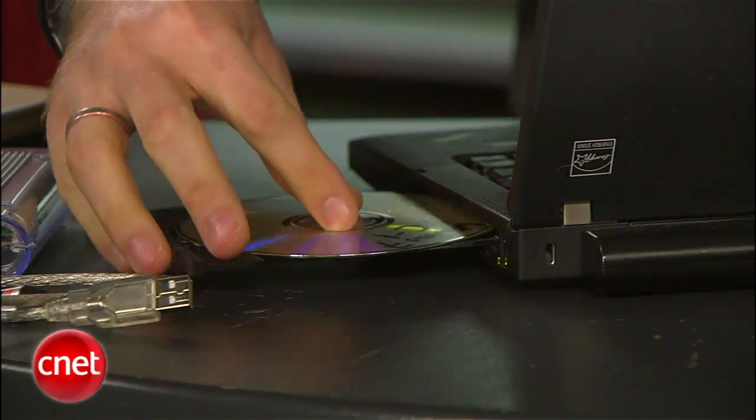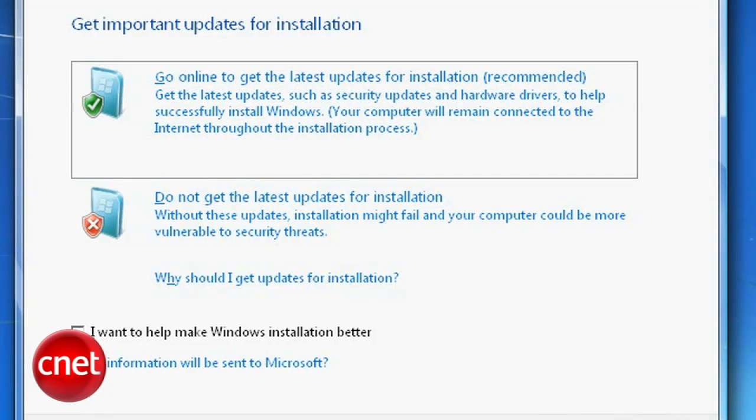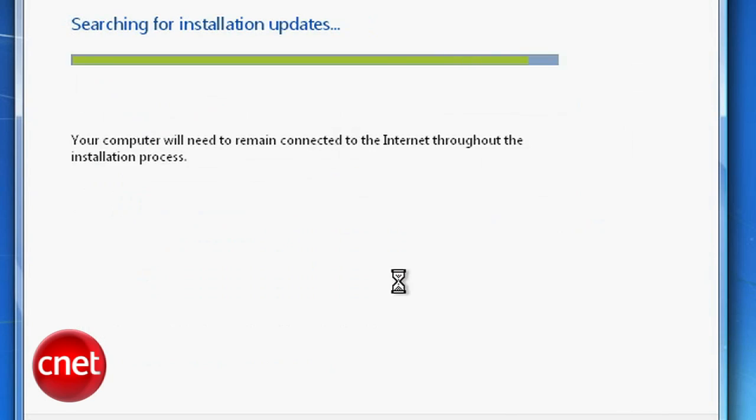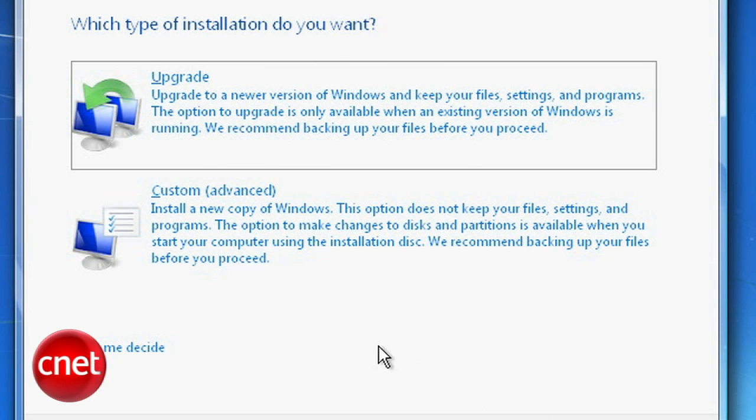Finally, you're actually ready to insert the Windows 7 disc. When doing a clean install, it doesn't matter if you restart and boot off the disc or if you just run it from within Windows. It's going to give you a last chance to check compatibility, and if you're sure you don't need that, go ahead and click Install Now. It will ask you if you want to go online and get updates — I say yes, it could save you some time later. Then agree to the EULA.